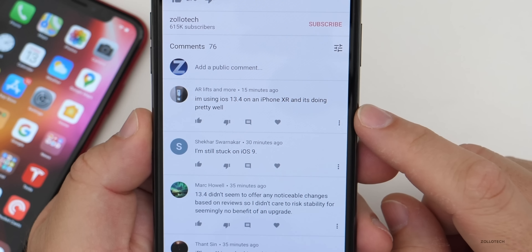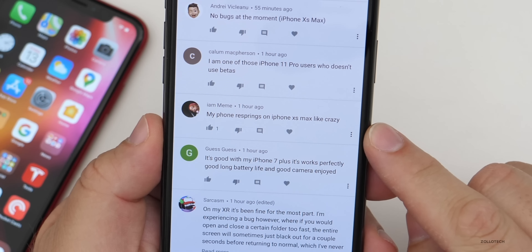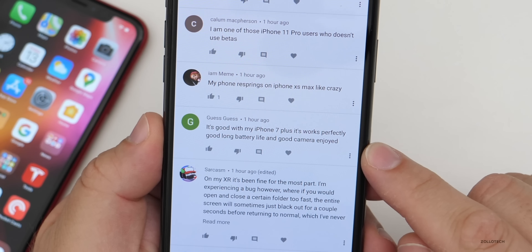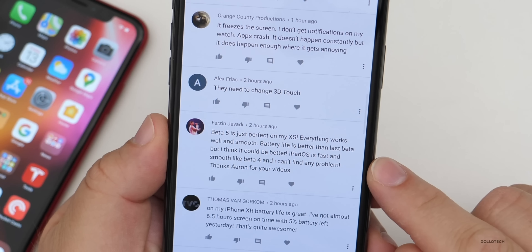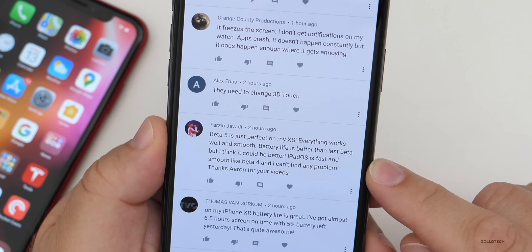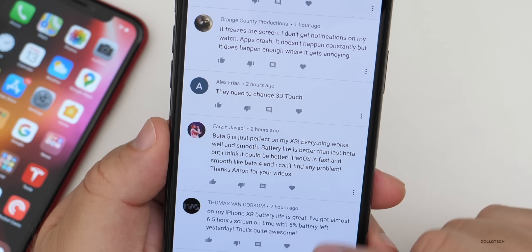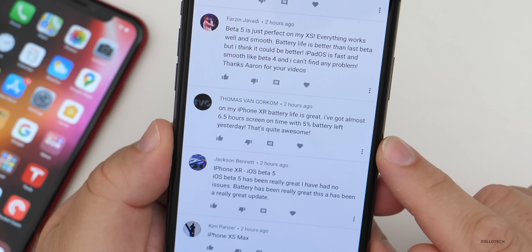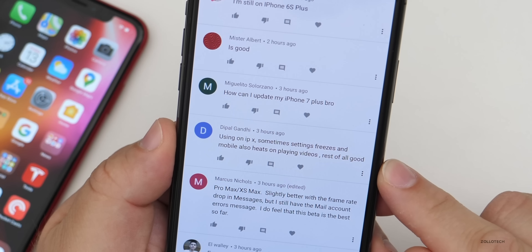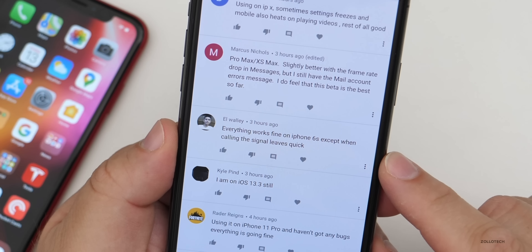Looking at some of your comments: 'I'm using iOS 13.4 on iPhone XR and it's doing pretty well, no bugs at the moment.' 'My phone re-springs on iPhone XS Max like crazy.' 'It's good with my iPhone 7 Plus — works perfectly, good long battery life and good camera.' 'Beta 5 is just perfect on my XS, everything works well and smooth.' 'Battery life is better than the last beta but I think it could be better.' 'iPad OS is fast and smooth like beta four and I can't find any problem.' 'On my iPhone XR battery life is great — almost 6.5 hours screen-on time with 5% battery left.' 'Using iPhone X, sometimes settings freezes and the phone heats on playing videos, but the rest is all good.' 'Everything works fine on iPhone 6S.'